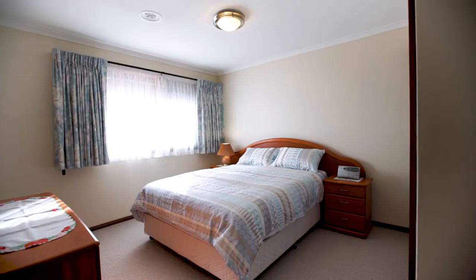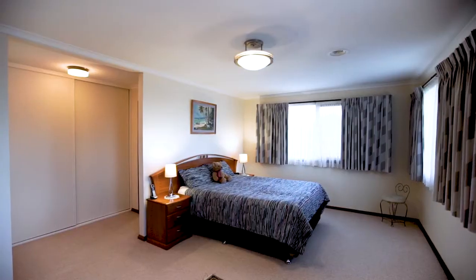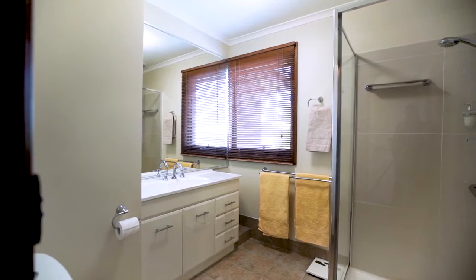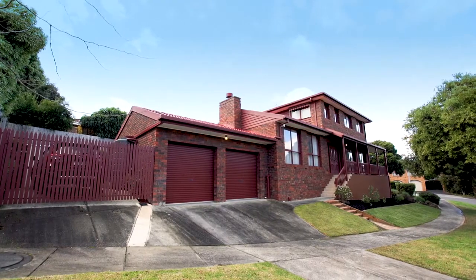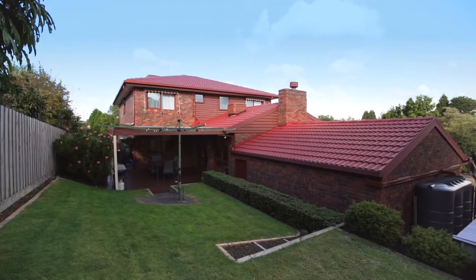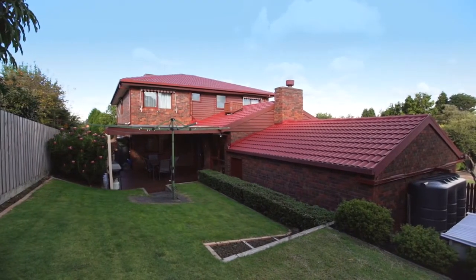Upstairs consists of four bedrooms including an enormous master with ensuite and a large central bathroom. A huge double lock-up garage, ducted heating, zone cooling and landscaped gardens complete the picture.